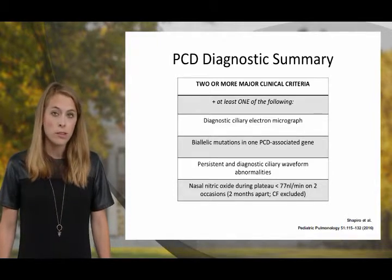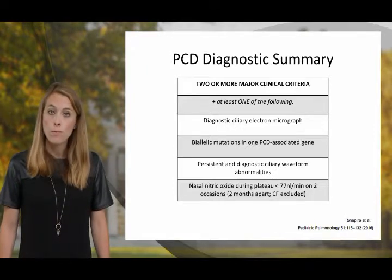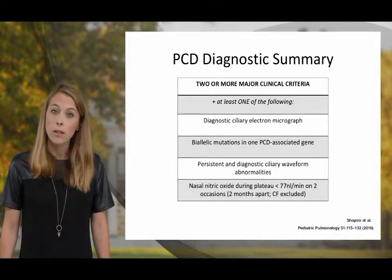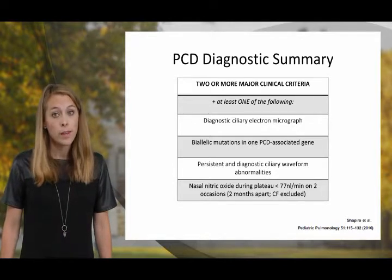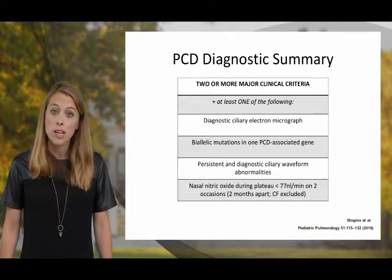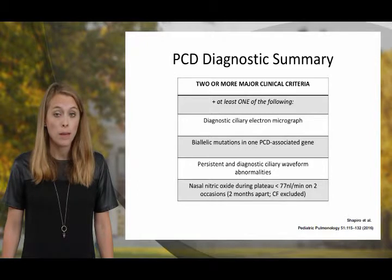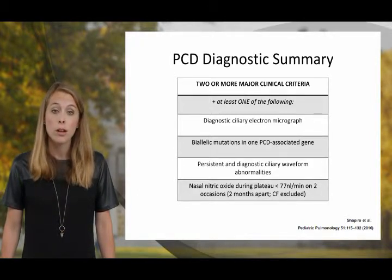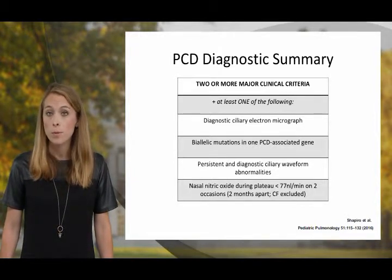In summary, as we look at these diagnostic modalities, you need two or more of the major clinical criteria previously discussed in addition to at least one of the following confirmatory tests: diagnostic ciliary electron micrograph, biallelic mutations in one PCD-associated gene, persistent and diagnostic ciliary waveform abnormalities, or nasal nitric oxide with a plateau of less than 77 nanoliters per minute on at least two occasions two months apart, again with cystic fibrosis excluded.